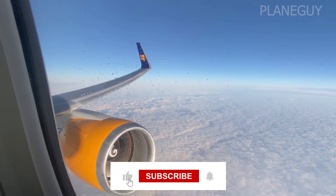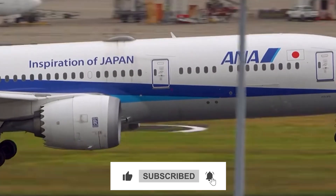And hey, if you're into stories that make flying make sense, subscribe to JetLogic so you don't miss the next one.